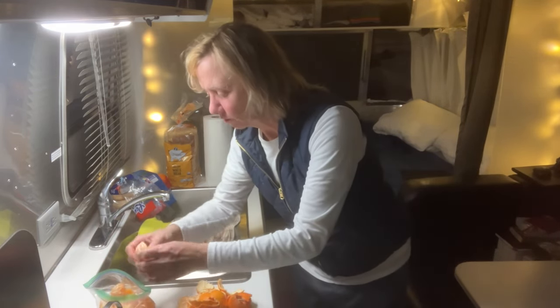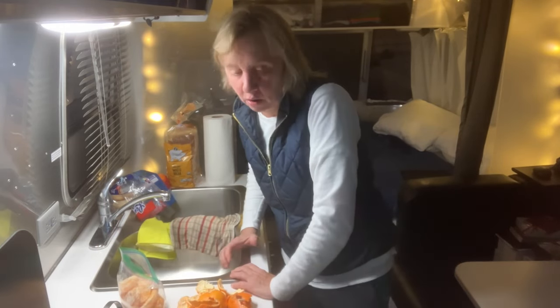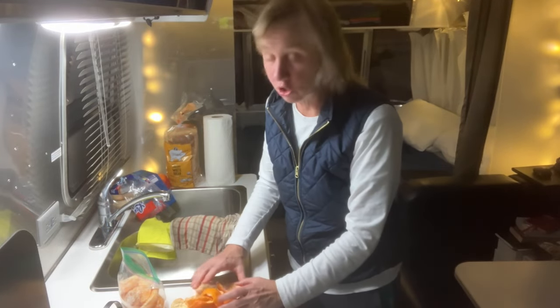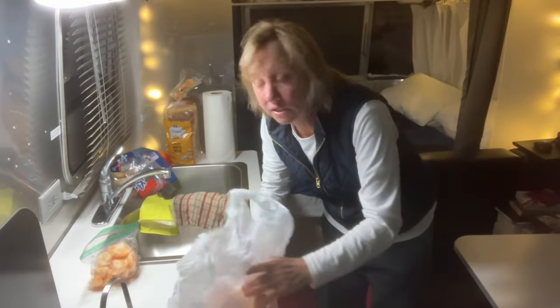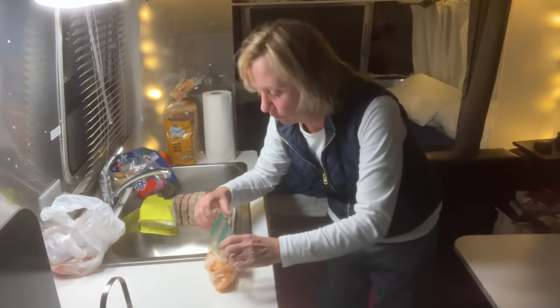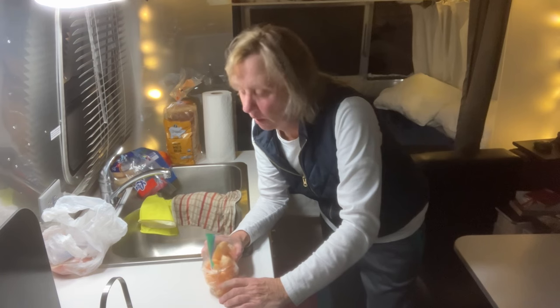I do sometimes stop for lunch at a picnic area or a park and just get out of the car and stretch my legs. I like to bring my own snacks, make sure they're fairly healthy, and it just makes things go a little easier and gets more miles under my belt that way. You save money instead of having to buy sandwiches on the road or stop for lunch.